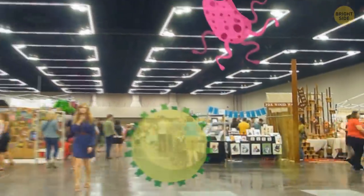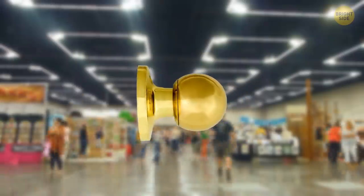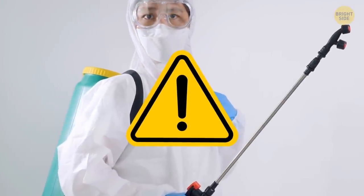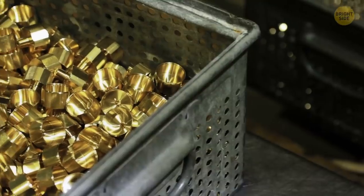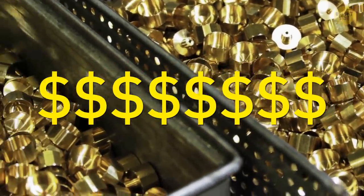In high-traffic areas, these brass knobs and handles are the perfect way to get rid of nasty germs without having to use harsh chemicals all the time. The only downside is that brass is a lot more expensive than other metals, which might be why it's hardly used for this anymore.